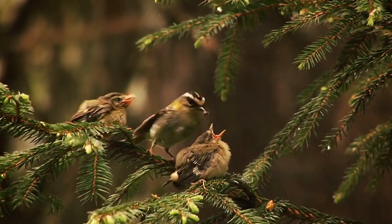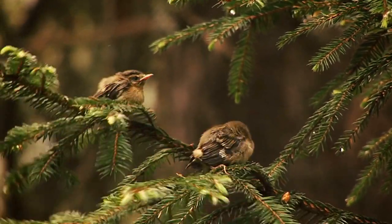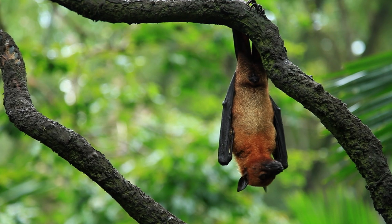Birds and other flying creatures such as bats possess the ability to skip the trunk altogether, but still exhibit sharp claws for grip.